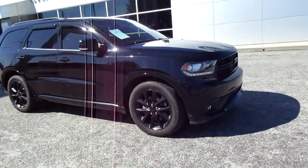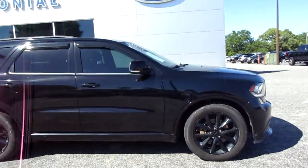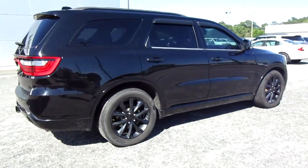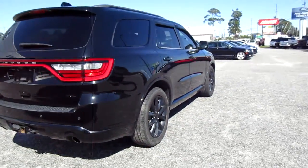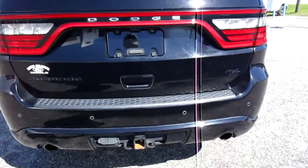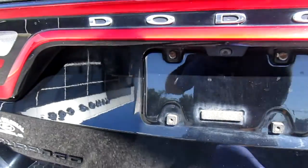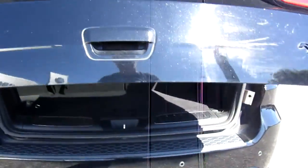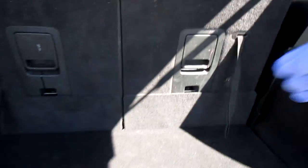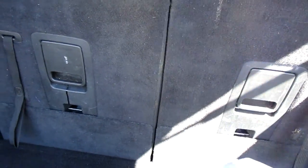Hello, welcome to King's Colonial Ford. Here we have a 2017 Dodge Durango R/T package — a really nice performance SUV. It has a HEMI V8 in it, dual outlet exhaust, tow hitch, backup camera, power lift gate. This one also has a third row seat, which you could fold down if you need more cargo capacity.